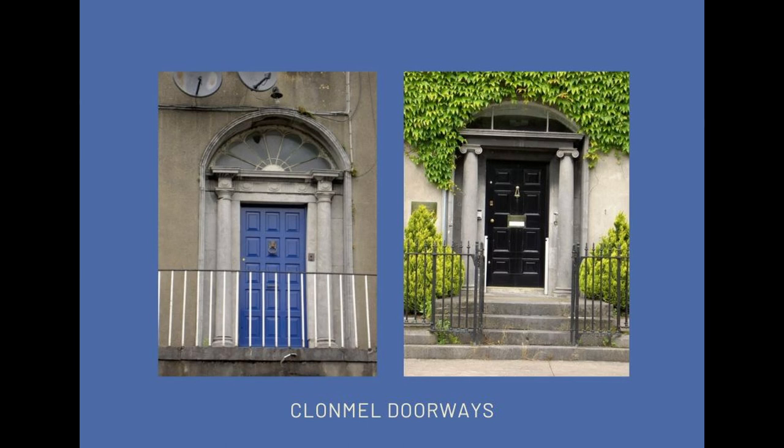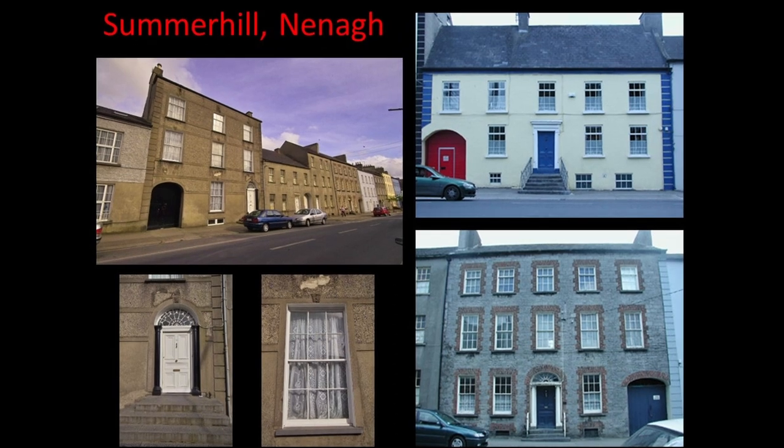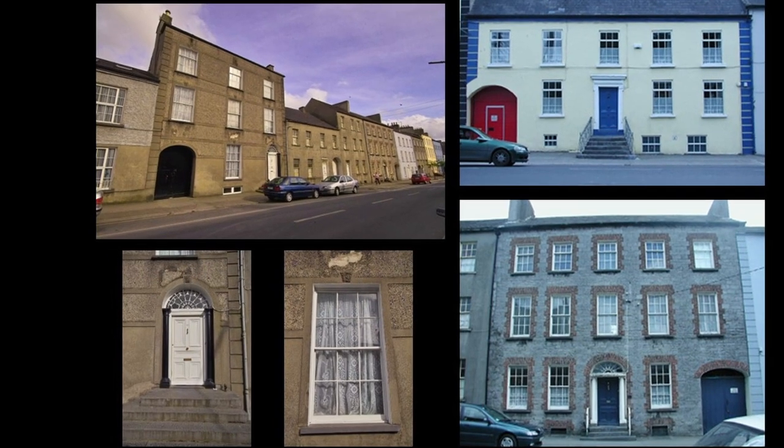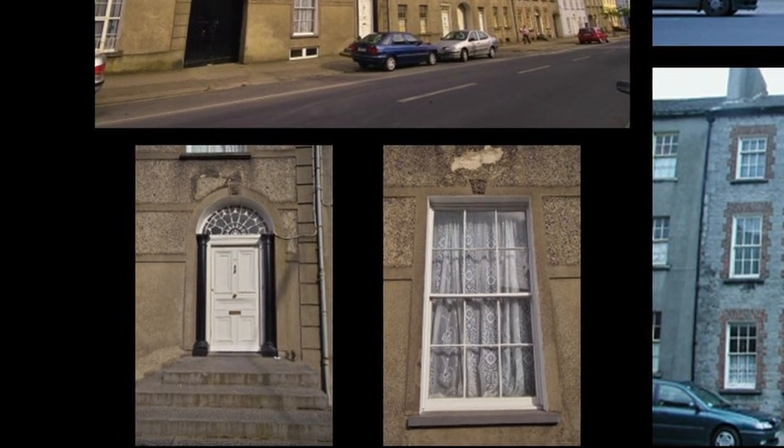Steps and railings are all part of the scene and really important. Summerhill in Nenagh is a really fine street — as good a street as you'll find anywhere in the country. Tipperary has stuff which is as good as, often better than, other parts of the country. That's another reason why people should be very proud of the architectural heritage of County Tipperary.